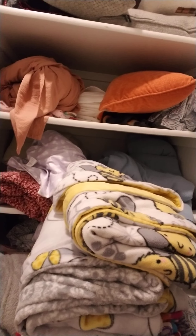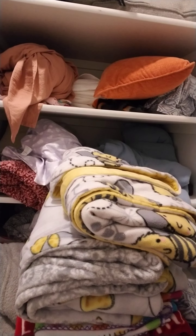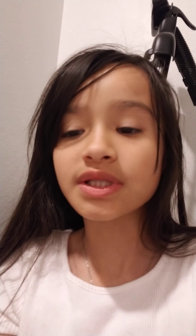This is kind of like a blanket slash storage thing. It's full of blanket sheets, pillows, and stuff like that. Let's move on to my older sister's room.